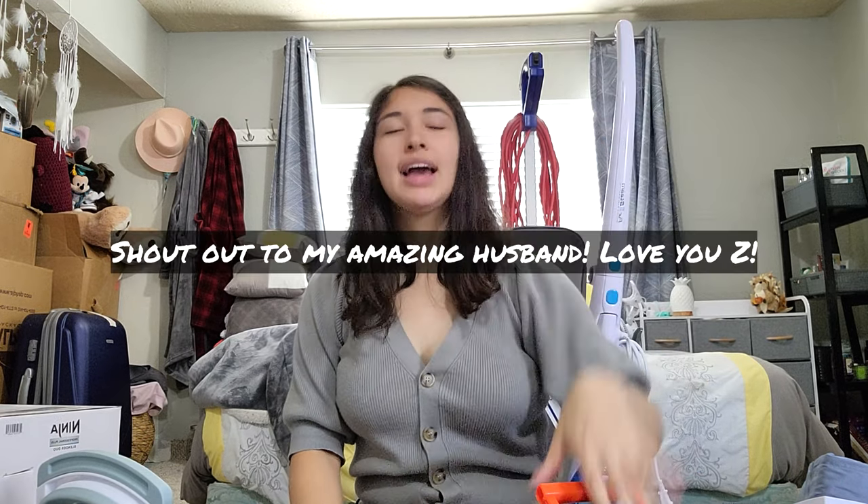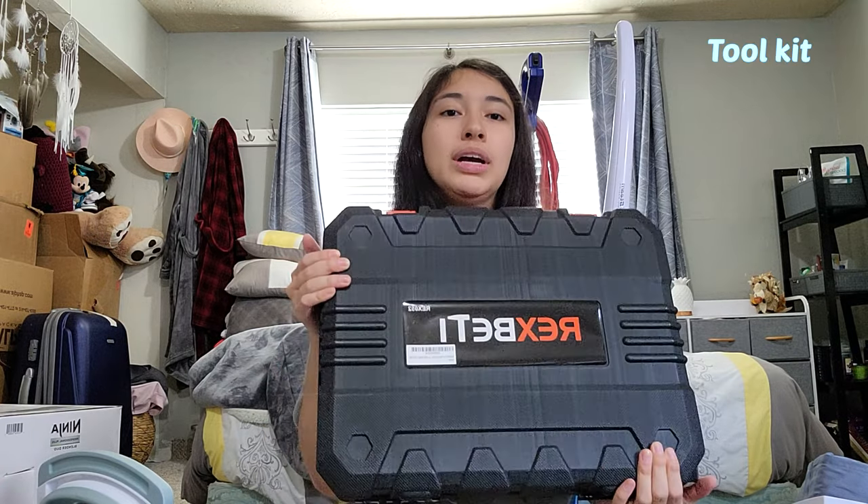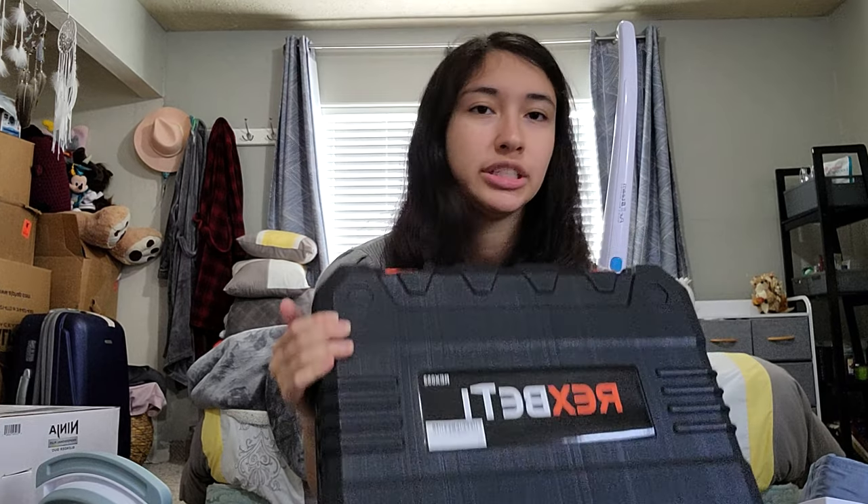For the last thing — my husband was pretty chill with everything I put on the registry and let me do most of the picking and choosing. But one thing he really wanted was a tool kit, so I let him pick the brand. We also got a first aid kit, which I don't have out right now. If you don't already have a tool set and you're getting married, I would definitely get one because you're probably going to be assembling a lot of things.